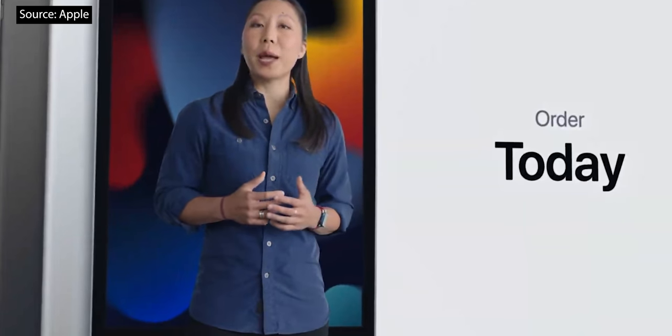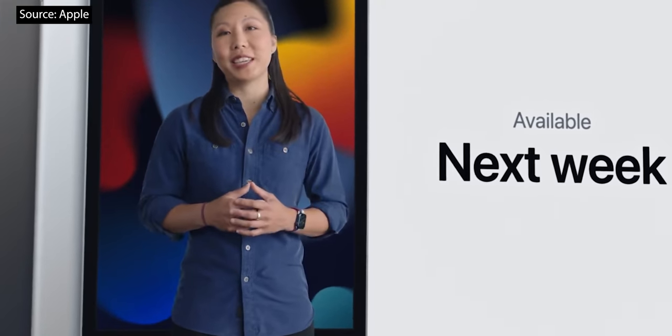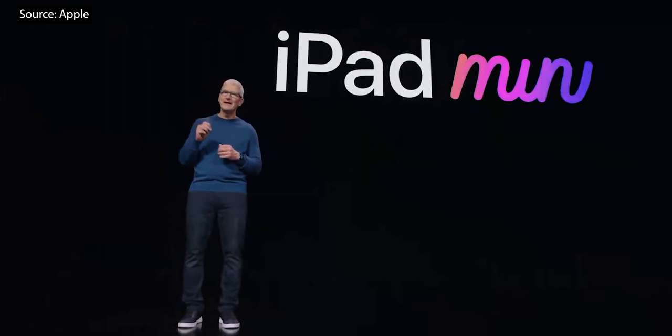You can order the new iPad today, and it will be available next week. And now let's talk about iPad Mini.